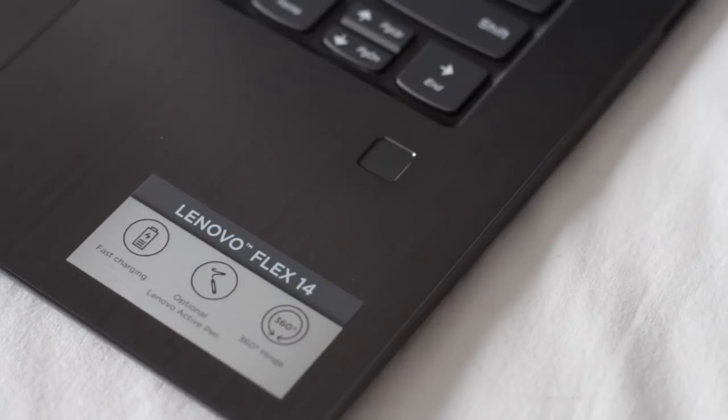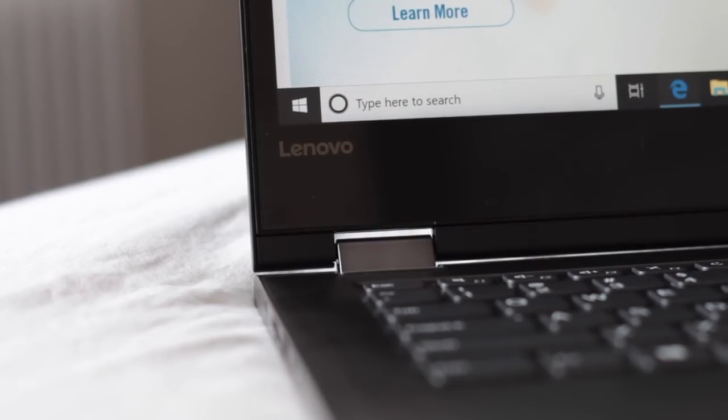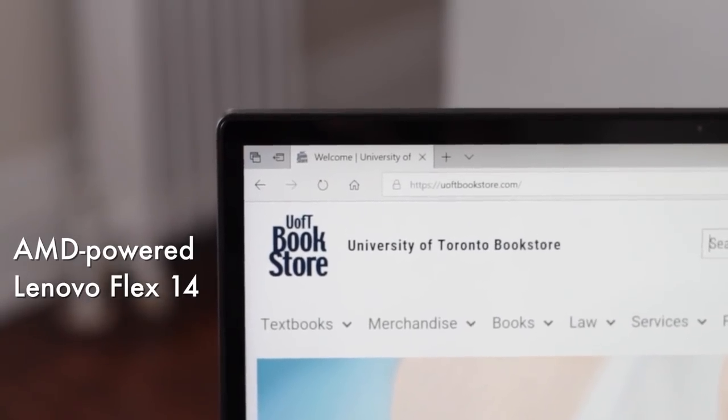I do want to say a huge thank you to AMD for sponsoring today's video and helping me stay productive in and out of the classroom with the Lenovo Flex 14 laptop, which I will be showing you a little bit later in the video.